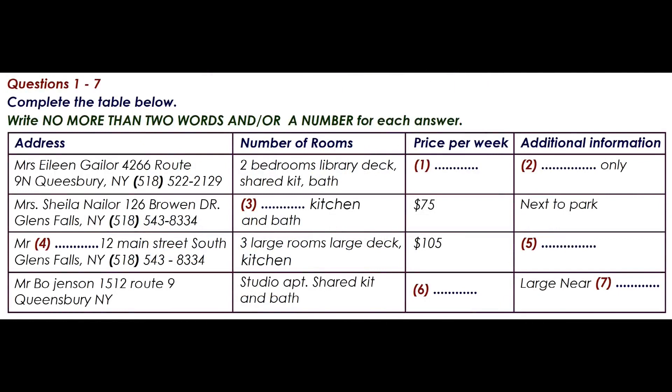You and a friend are looking for a place to live. You have a list of places and go to see a rental agent to check on a number of points. Listen to the conversation between your friend and the rental agent and complete the list. First, you have some time to look at questions 1 to 7. Listen carefully and answer questions 1 to 6.